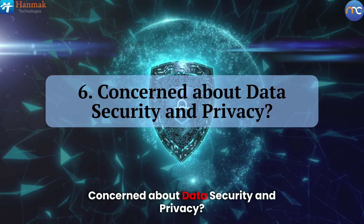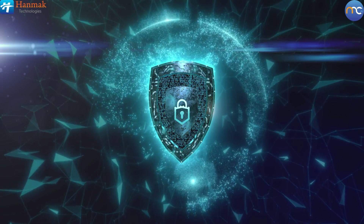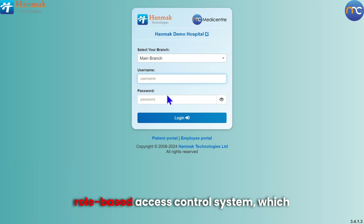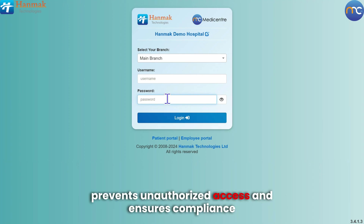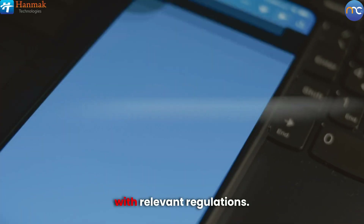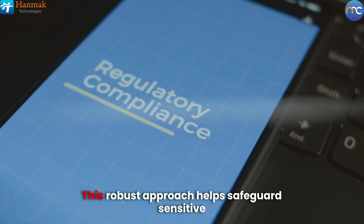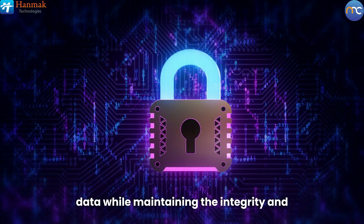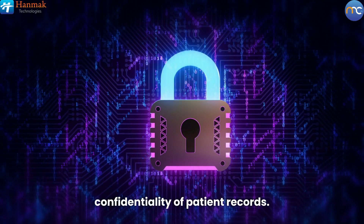Concerned about data security and privacy? Protect patient information effectively with our role-based access control system, which prevents unauthorized access and ensures compliance with relevant regulations. This robust approach helps safeguard sensitive data while maintaining the integrity and confidentiality of patient records.